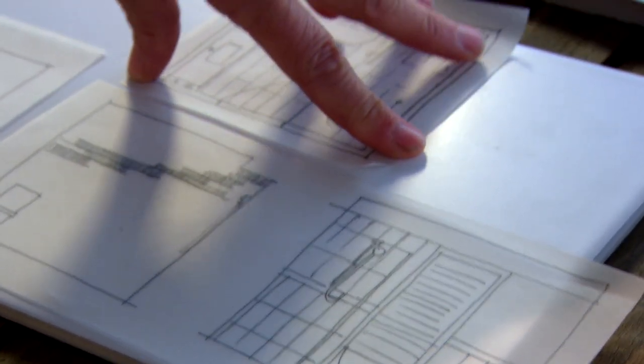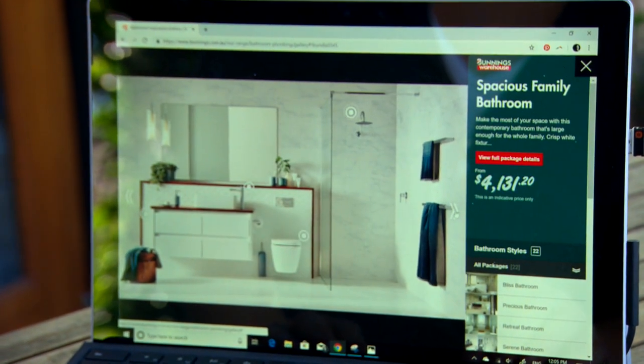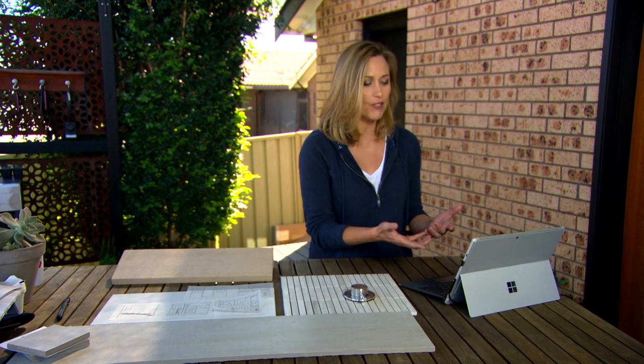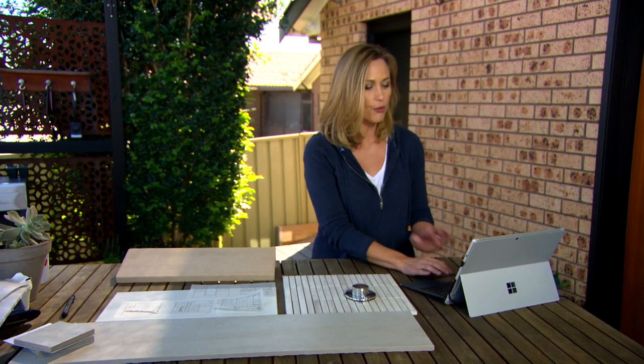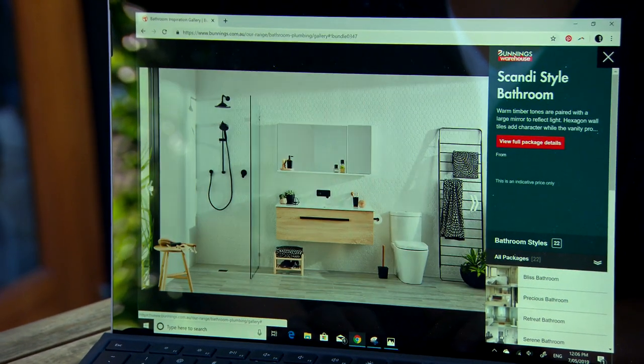I always think, for most people, actually coming up with a design concept is probably the hardest part of any renovation. So you need all the inspiration you can get. One really good place to start is the Bunnings website. Obviously you're going to do a lot of shopping there. So they've now got this really great feature where you can scroll through a whole ton of bathrooms in all different styles, and everything you see on screen you can actually order in store.